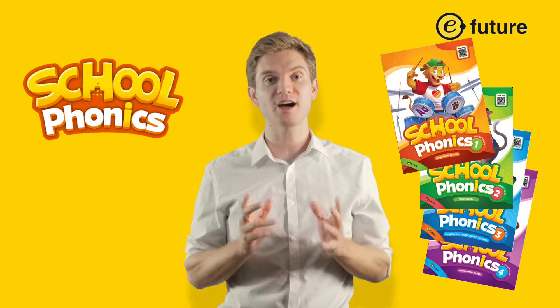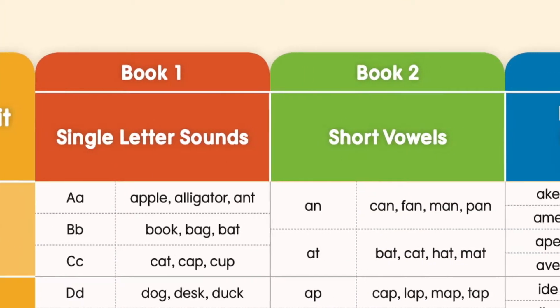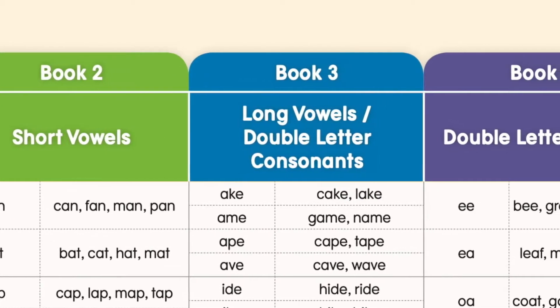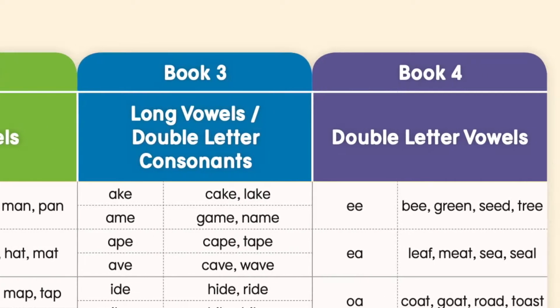School Phonics is a four-level series that covers single letter sounds, short vowels, long vowels, double letter consonants, and double letter vowels.